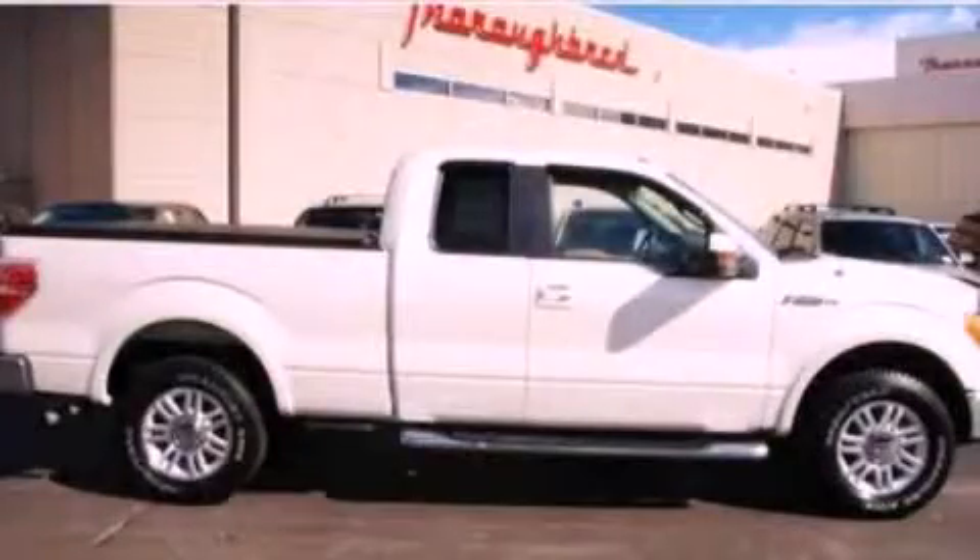This vehicle has fewer than 13,000 miles on the odometer. This vehicle won't last long at this price — call and arrange a test drive now.